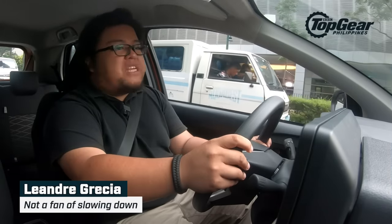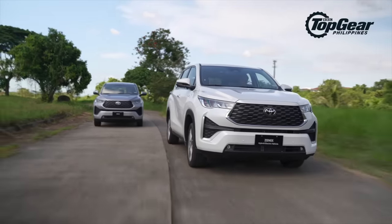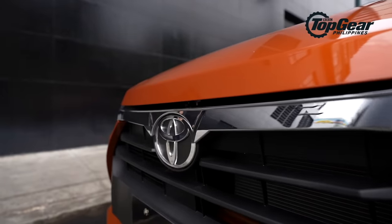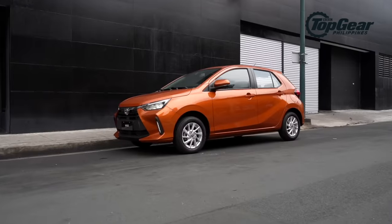It looks like Toyota Motor Philippines has no plans of slowing down this year. Fresh off the launch of the all-new Xenix, it's now back with another big model — well, okay, not literally big. It's the all-new Ego.